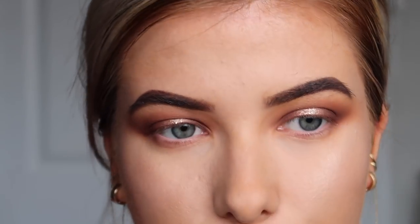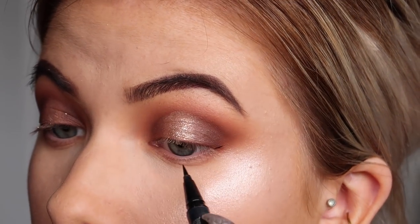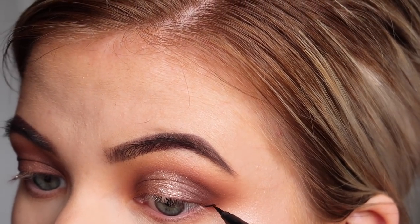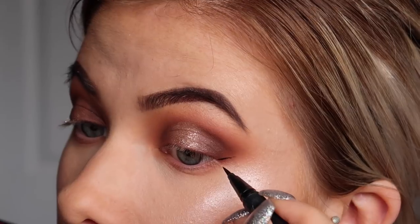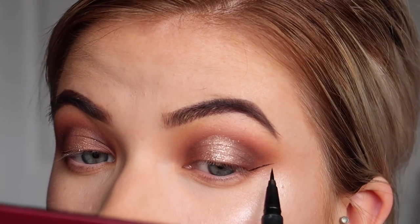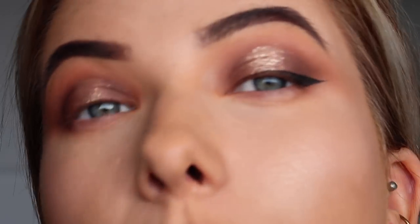I'm still on the Tattoo Liner hype — I don't think I'll ever use another eyeliner; it never comes off. The way I like to do eyeliner is to start from the outer corner and follow my lash line straight up, drawing a little line out and then connecting it back to the lash line. Then on the inner corner I go with a really thin line across. After mapping that out I fill it all in with the same liner — and that's the wing done.